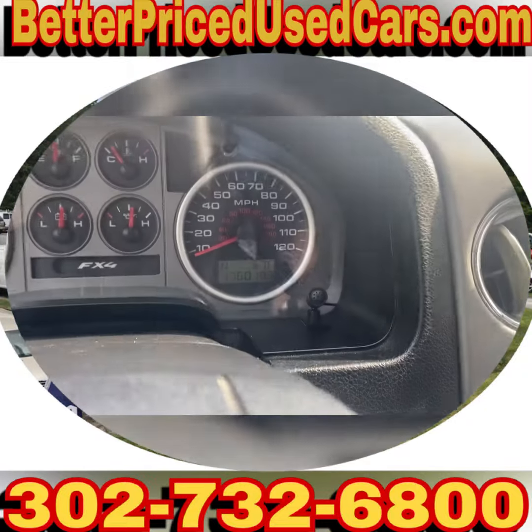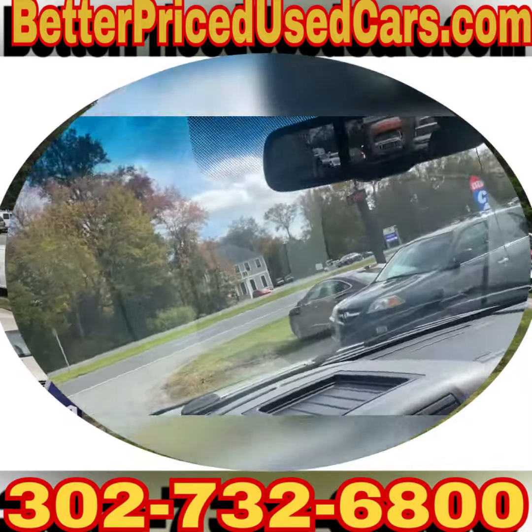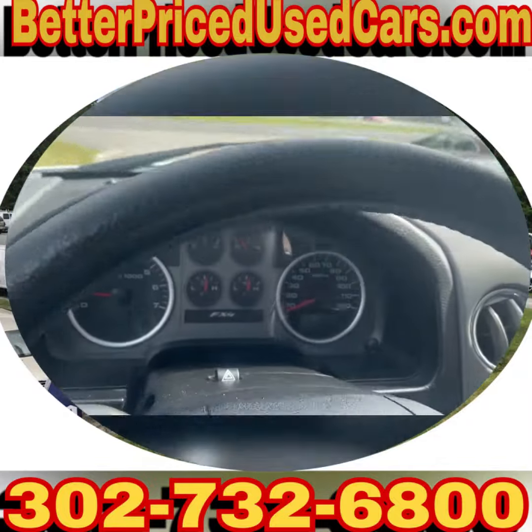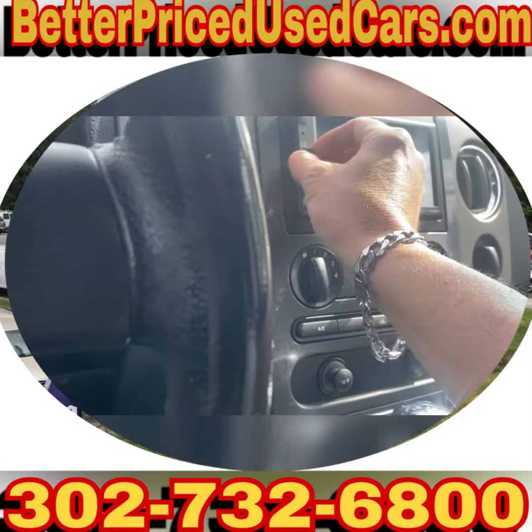It has 176,000 miles — not too hurtful. The air conditioning is cold, by the way — very cold.